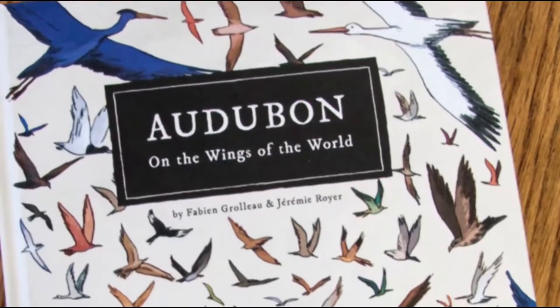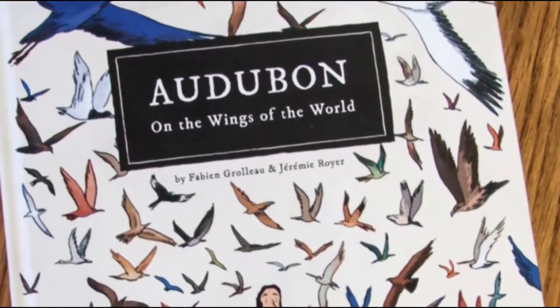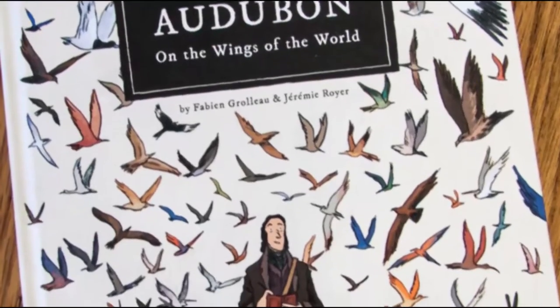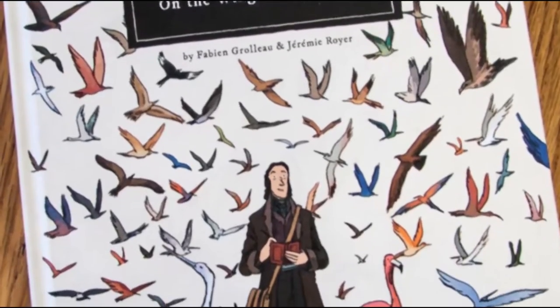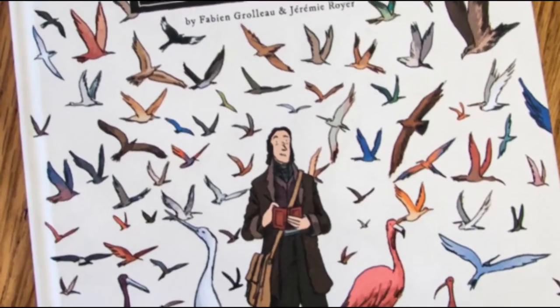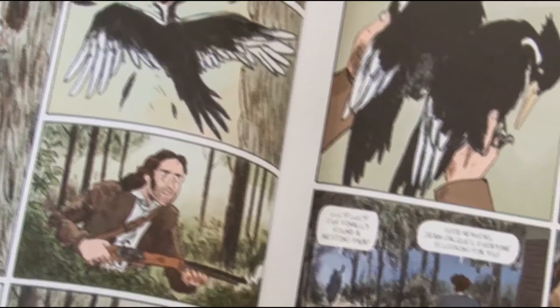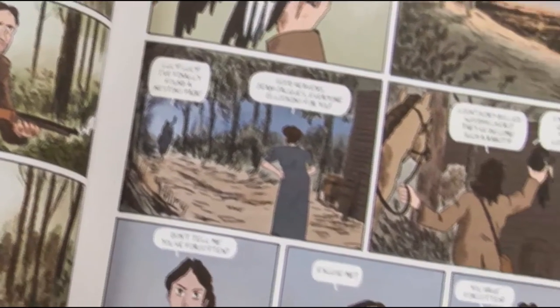I've got the On the Wings of the World book. Basically, it's a book on birds. The guy was a real person in the 19th century. The front cover isn't that interesting, but the artwork looks good and the book feels good as well.